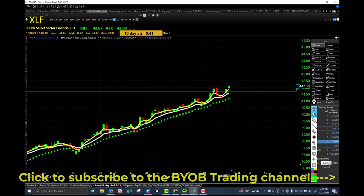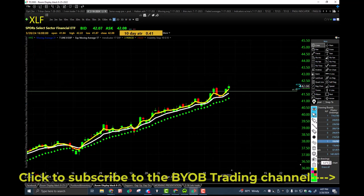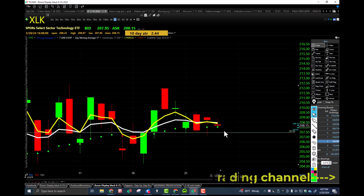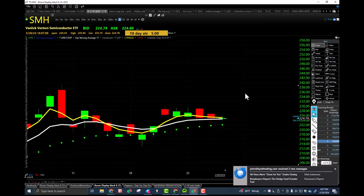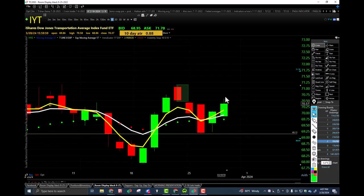XLK — just consolidating; today's candle is kind of an inside day, lower high, higher low, closing between the trap and the 17 EMA. SMH — not bad, inside day as well, lower high, higher low, closing inside the bullish trap over a flat 17 EMA. IYT — nice day, higher low, higher high, closing over the bullish trap over a flat 17 EMA. That's our transports.